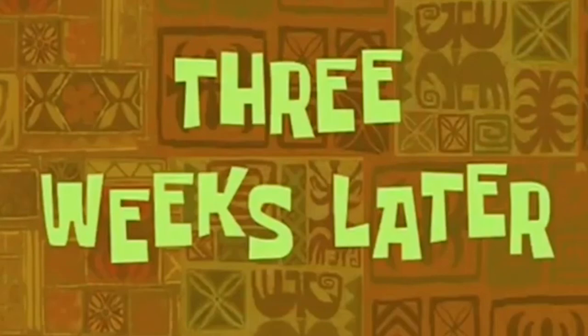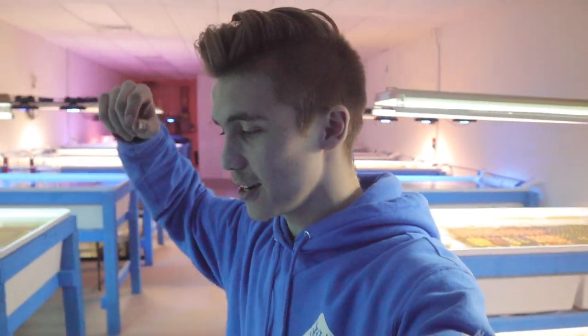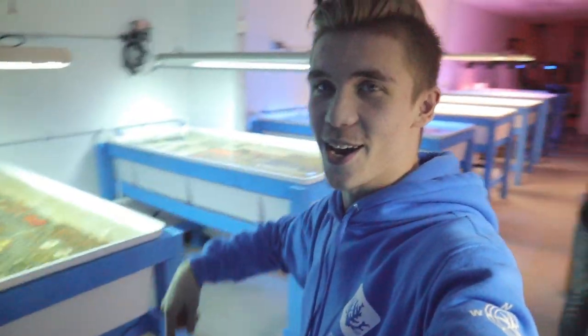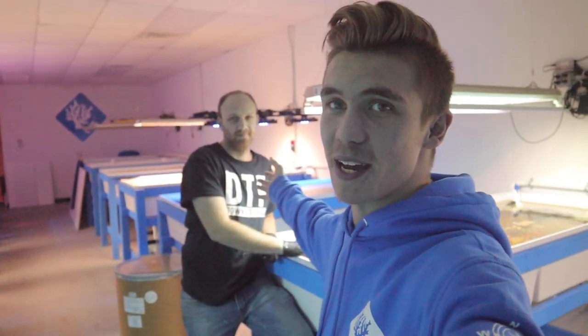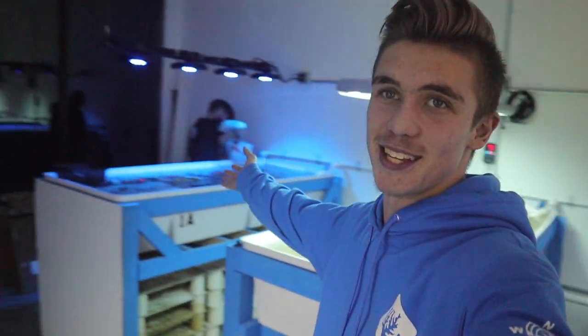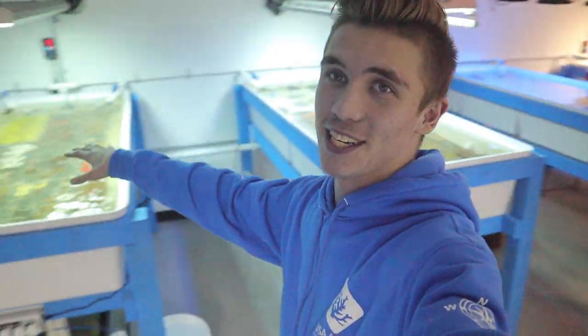Three weeks later. Welcome back to another episode of Ocean Aquatics - we're at the farm again. Last time you saw us here we had one frag saw and did a bunch of fragging, the first corals of the farm. This man has been here sleepless nights fragging, and now he's brought Justin in too. Let's check out what Chris the bandsaw bandit has done at the coral farm - there's just an absolute insane amount of corals here, so stay tuned.